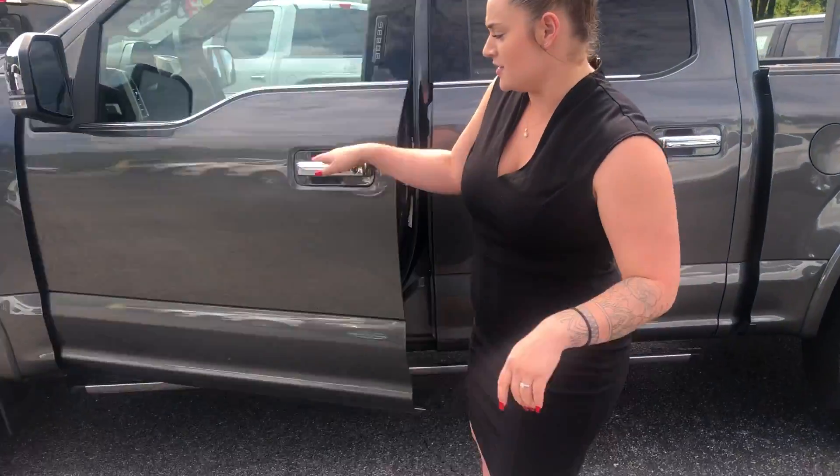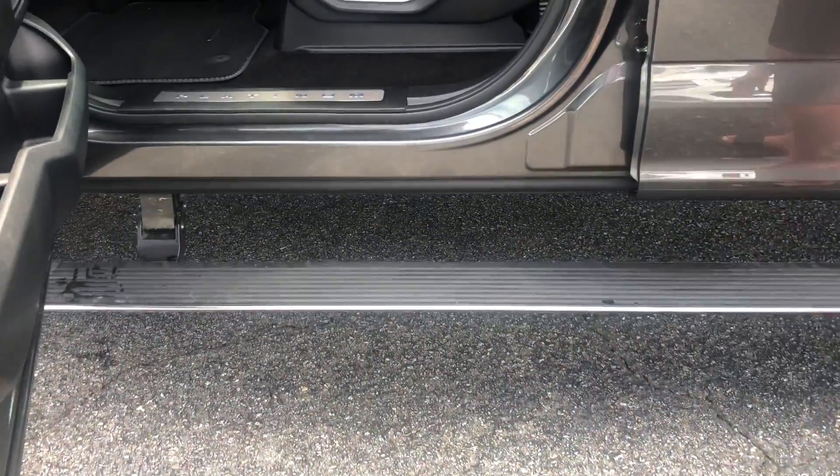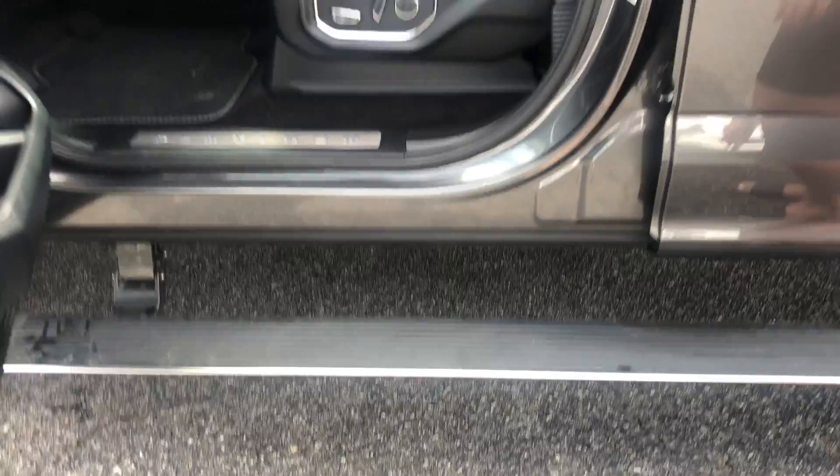Another nice feature here is power running boards. Every time you open the door, they'll come down. When you shut it, they'll come right back up.